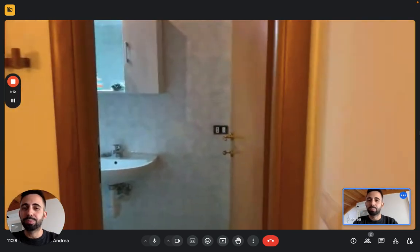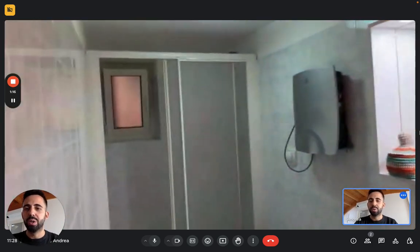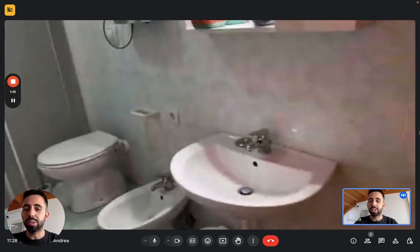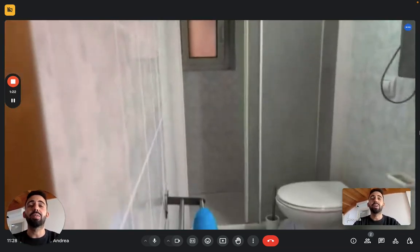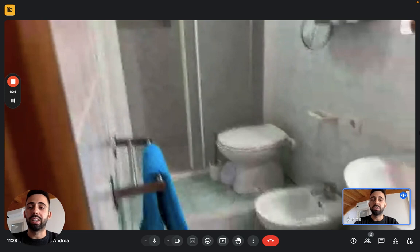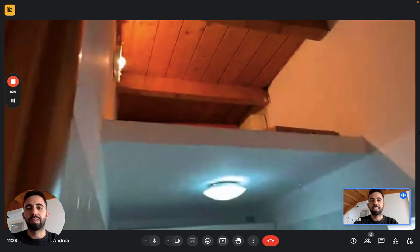We have the bathroom. This one also is a full bathroom, so sink and mirror. We have the shower again with a small window to let the air change a bit. Toilet, bidet, and we have a lot of storage space actually just above the bathroom, where you can keep maybe suitcases and stuff like that.